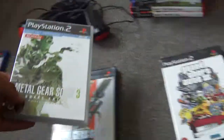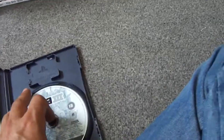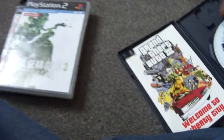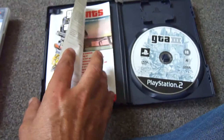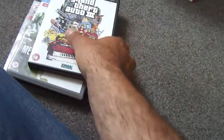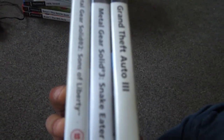So I got Metal Gear Solid 2 and Metal Gear Solid 3, and also Grand Theft Auto 3. I don't know if it came with a map — the disc has a couple of light scratches but what do you expect for GTA 3, it's going to have been played to death. It comes with a book and there is actually a little map inside. Those three cost me a fiver — I'm not overly happy about the price but they're three good games, so it'll do.